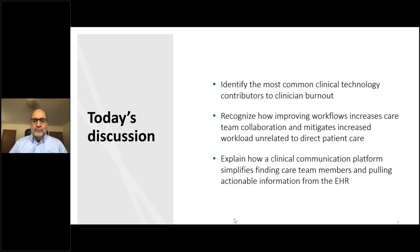During today's call, we want to cover topics of identifying the most common clinical technology contributors to clinician burnout, recognize how improving workflows increases care team collaboration and mitigates increased workload unrelated to direct patient care, and explain how clinical communication platforms simplify finding care team members and pulling actionable information out of the EHR.